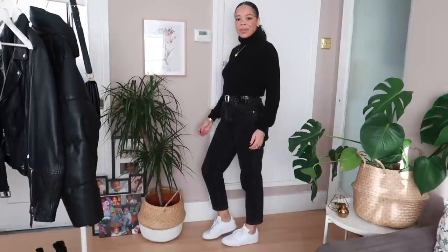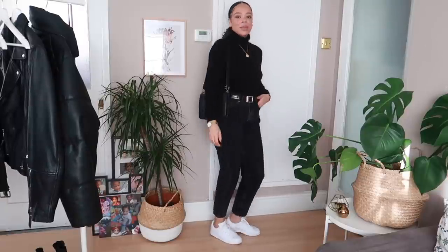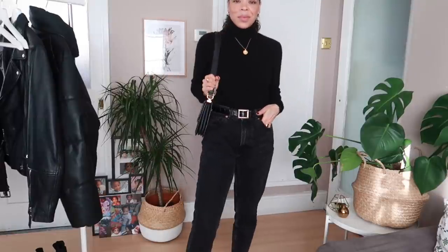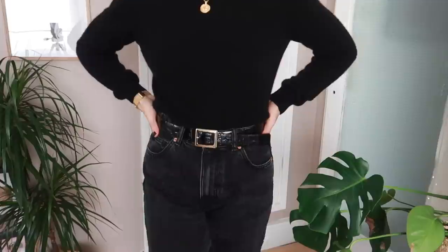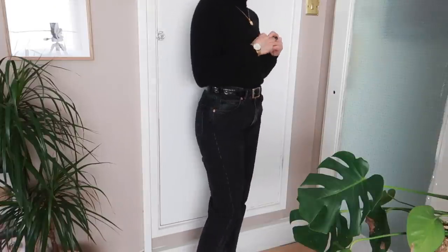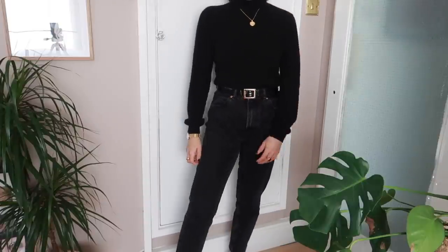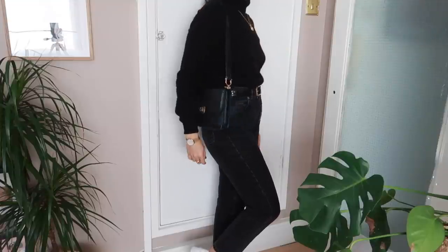The next accessory is a black belt — this one is old Zara so I'll link similar options below. A black belt is a must in anybody's wardrobe. The style will be different for everybody — you may like them thicker or thinner to cinch in at the waist. You can wear belts with jeans, trousers, or even on a blazer to give a completely different, more dressed-up look. The simpler it is, the better. Mine has a little bit of texture which is why I chose it, but if you prefer smooth leather that works too.